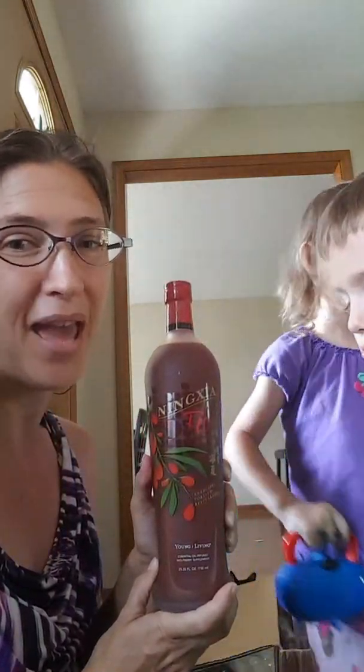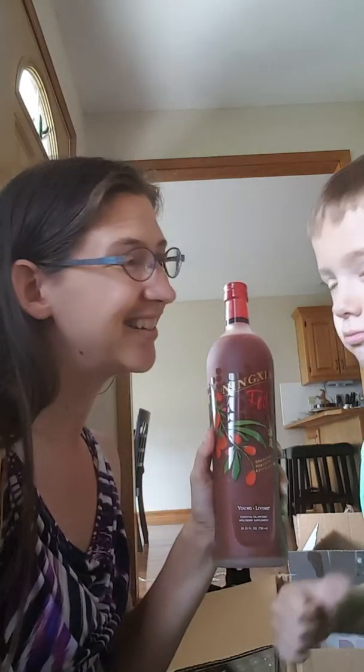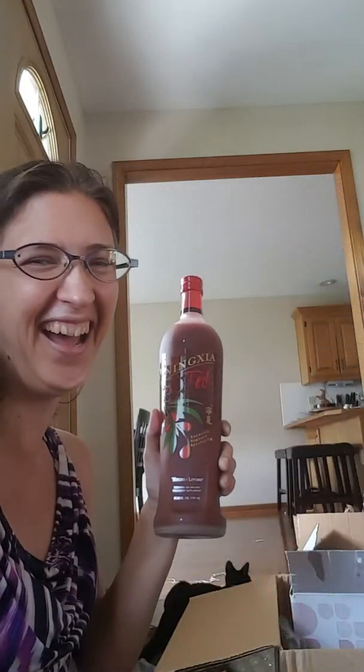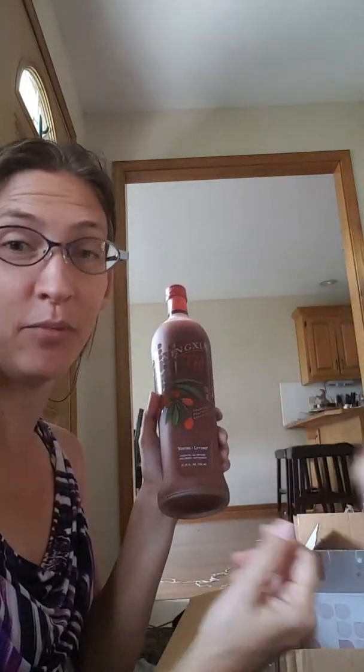This is fully packed with nutrients. If you want nutrients, one ounce of this per day is awesome. It boosts his immunity and boosts his health so that even his teeth are happy.